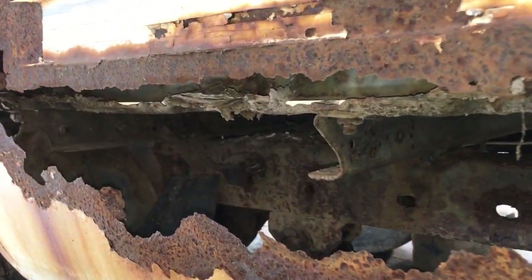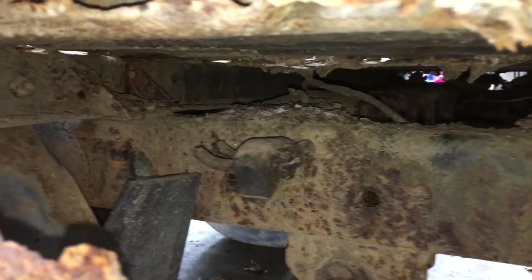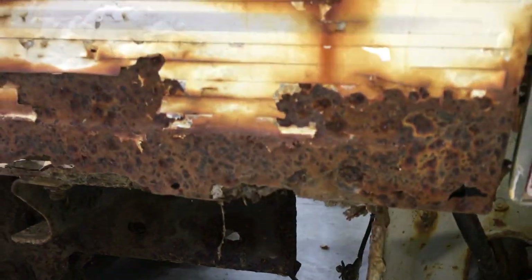Here in Ohio, our Toyota trucks have the optional access hole in the sides of the bed, so that way you can easily check the condition of the frame. Looks horrible. No state inspections here, but you'll get a ticket for a dark window tint.